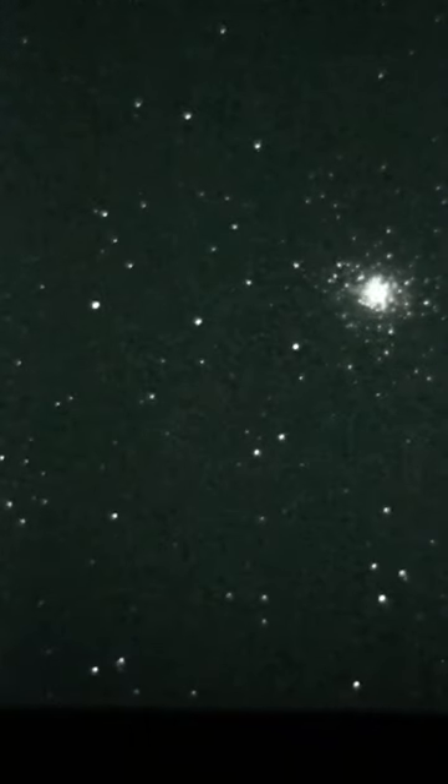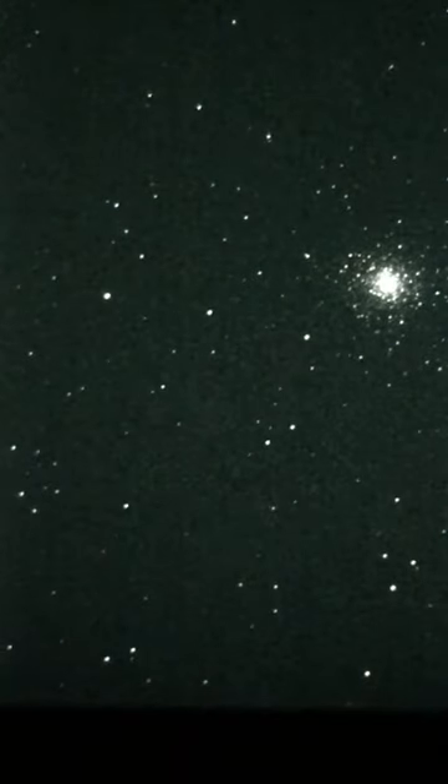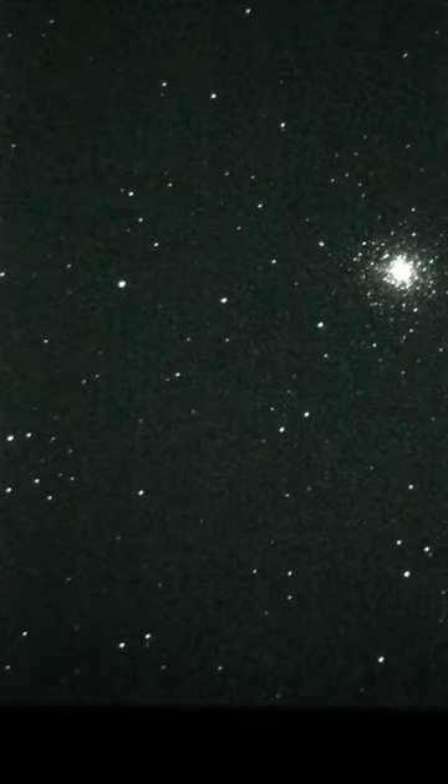This thing's about 26,700 light-years away from our solar system. That means that the light is getting to the telescope right now.